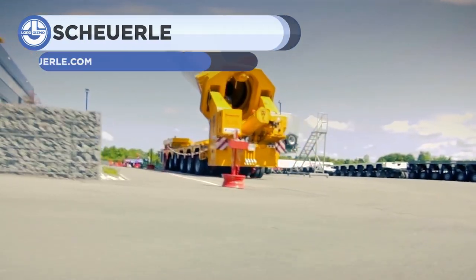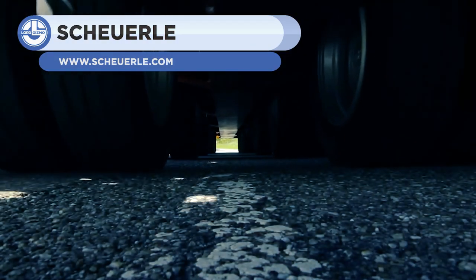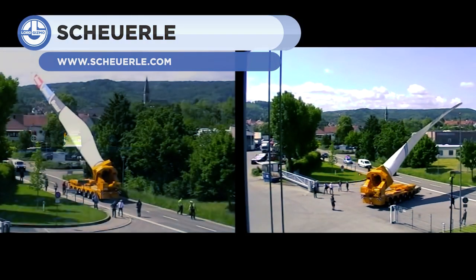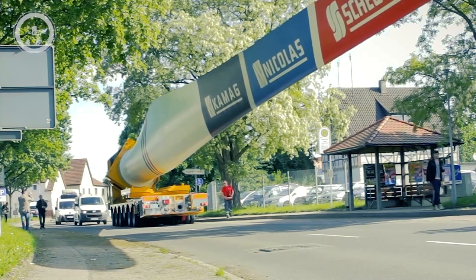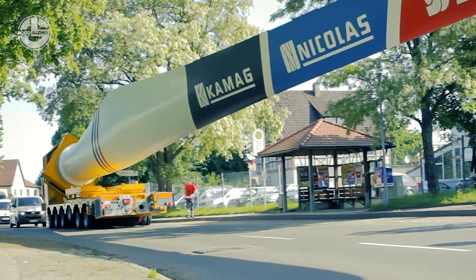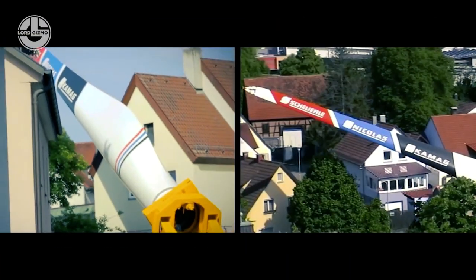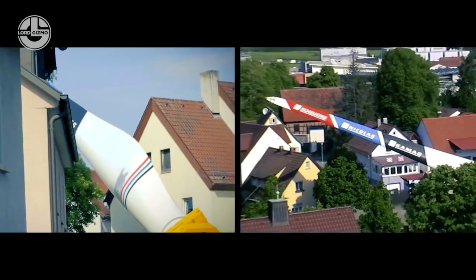Next up is the truly incredible transport of wind turbine blades, done by Shrule. The carrying unit contains multiple sensors that allow them to stay safe. Moreover, instead of a traditional driving system, the vehicle is controlled by a remote. This gives the controller absolute situational awareness. You wouldn't want an accident with something that big.